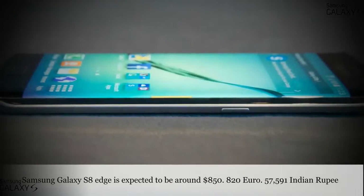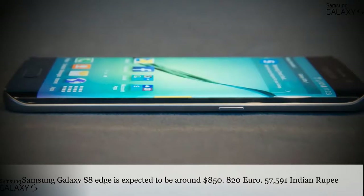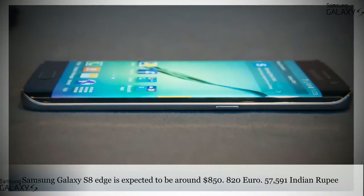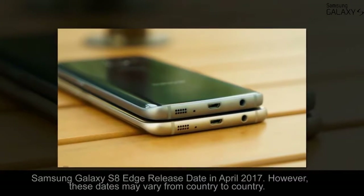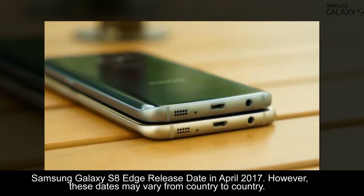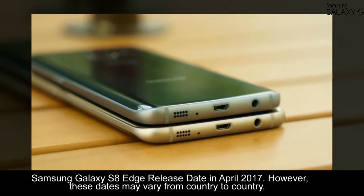The Samsung Galaxy S8 Edge is expected to be priced at around $850, or 57,591 Indian rupees. The Samsung Galaxy S8 Edge release date is April 2017; however, these dates may vary from country to country.